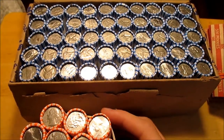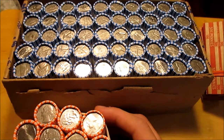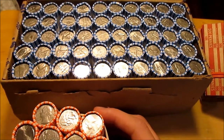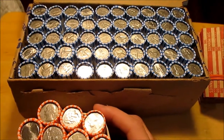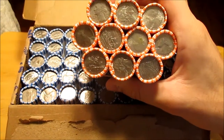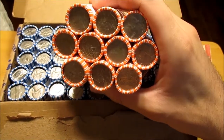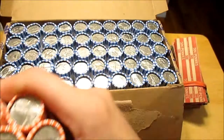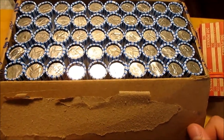Hey guys, Silver Picker here, and this week we got another box of nickels which we're going to be searching for buffaloes or nickels and anything interesting — pretty much semi key dates, key dates if possible. We also got $100 in quarters which we're going to be searching for the 2019-W, which stands for West Point quarters. We'll see how that goes, hopefully we'll find some.